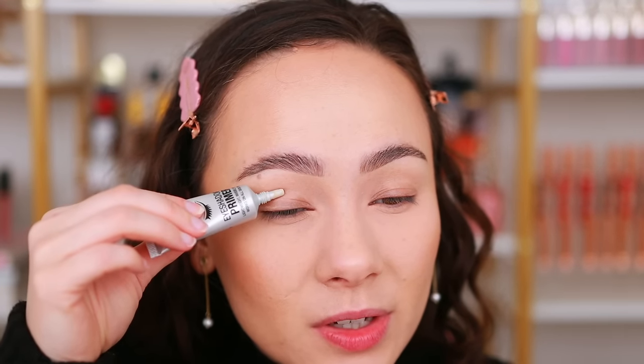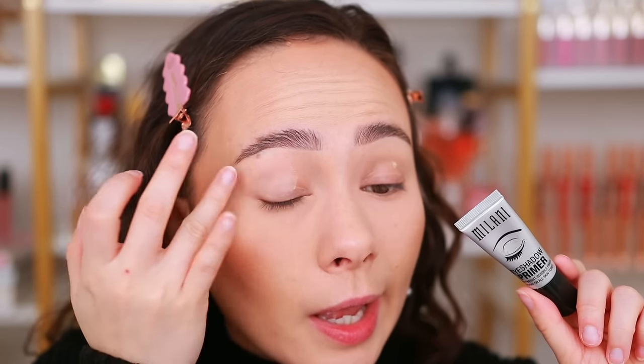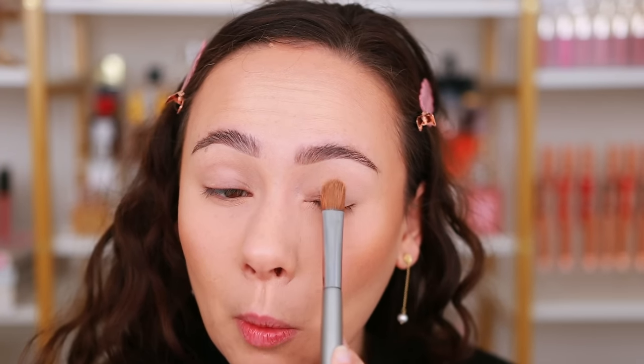I'm going to pat down a little bit of Milani eye primer first. I've been loving this - reaching for it over my Urban Decay and Too Faced. As I said, one thing I've learned with this palette is simplicity is key. Don't overthink it. I did a rather complex look yesterday involving a ton of colors, shades, and layering, and it simply was not necessary.